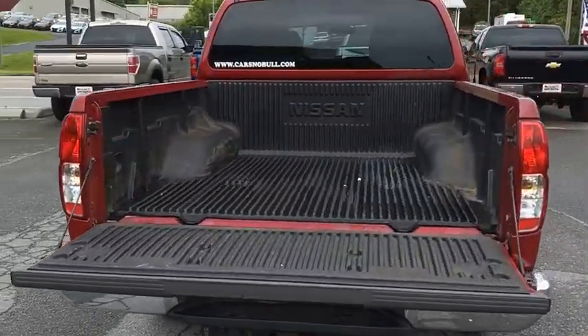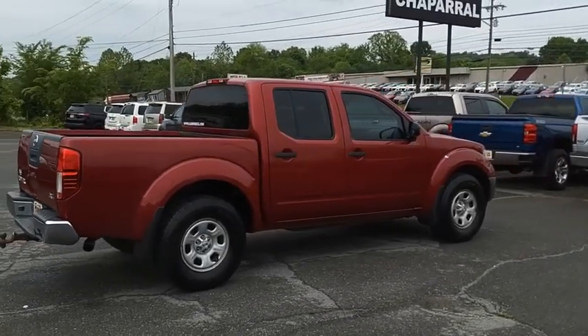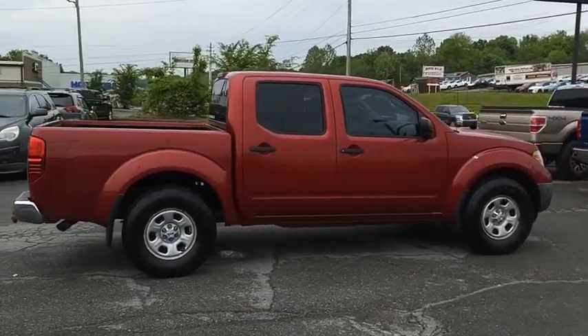The Nissan Frontier offers a full-length, fully-boxed frame for strength, serious off-road capabilities, and a five-star rating for side impact crash safety.